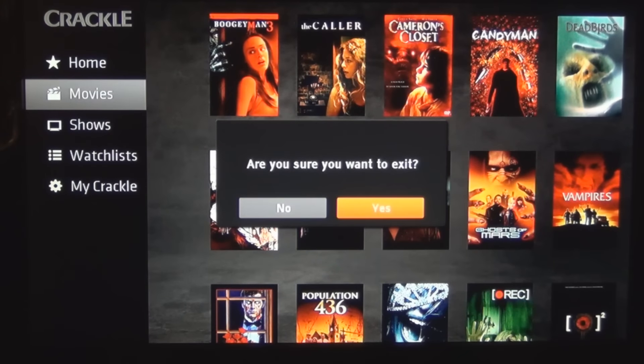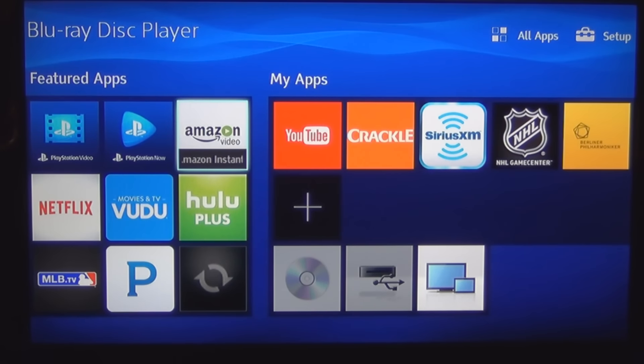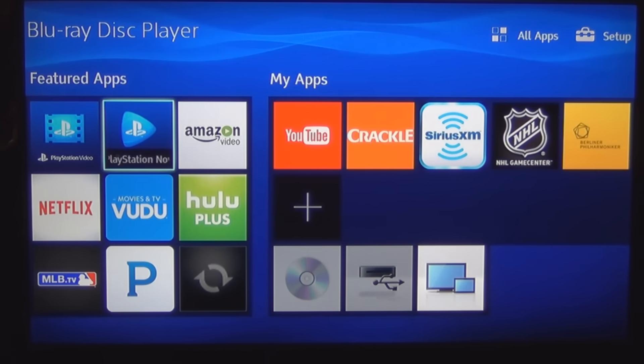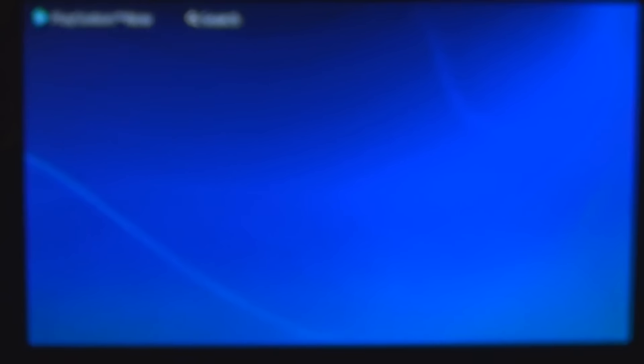Let's exit Crackle. I got a question about PlayStation — I don't have a PlayStation. If I play a video game it's usually the PC version, haven't played in a while. Let's see PlayStation Video — I guess those are just video shorts promoting games. We've got PlayStation Now, and someone asked if you needed a PlayStation controller.